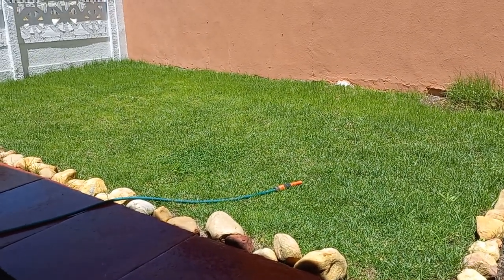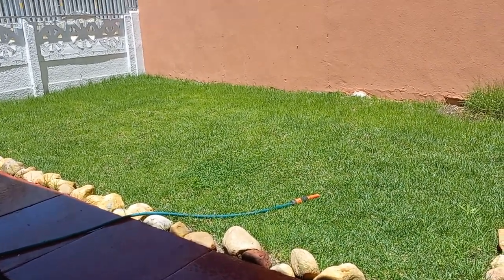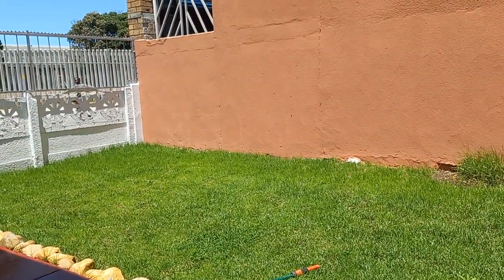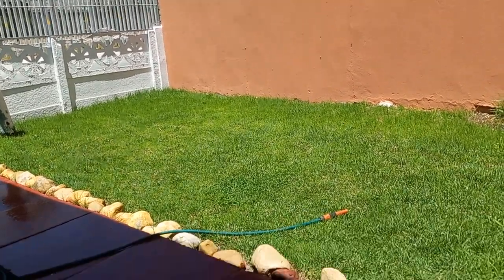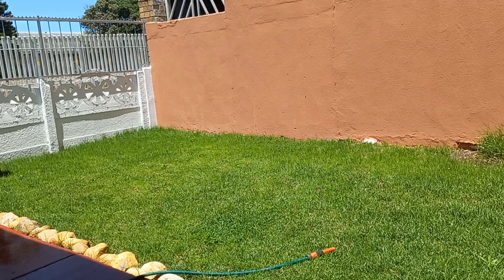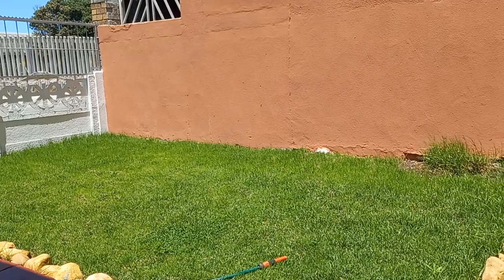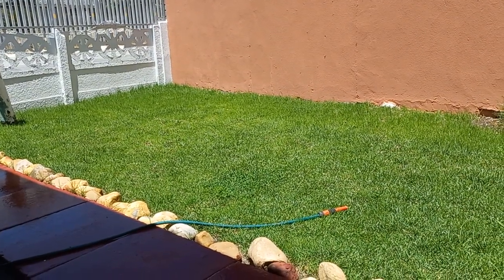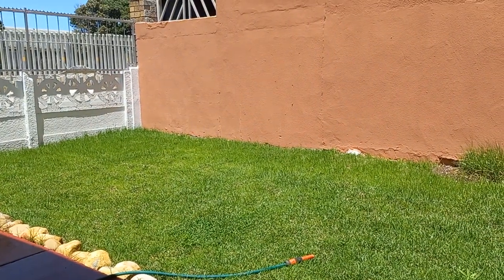There was grass here many years ago when I moved in. But about four or five years ago we were under water restrictions because of severe drought, and we couldn't really continue with our little garden. It ended up just being sand — barren and dry.